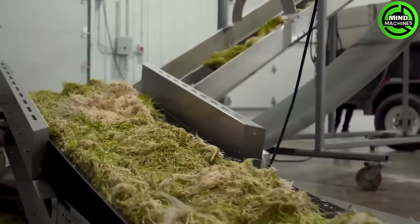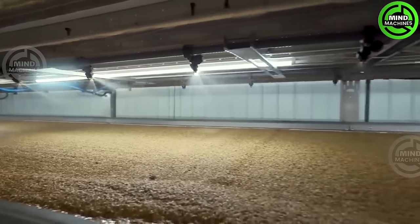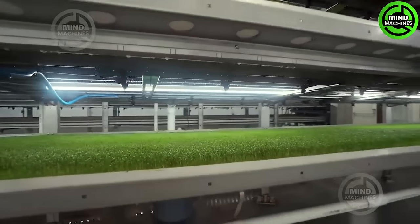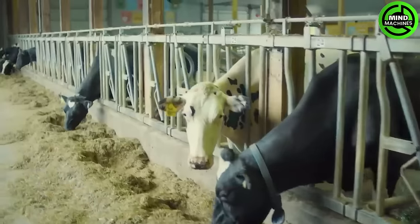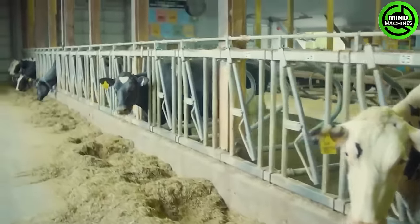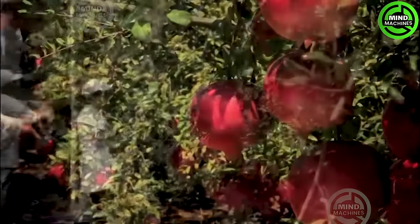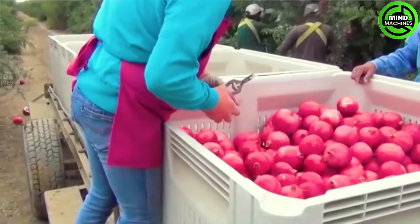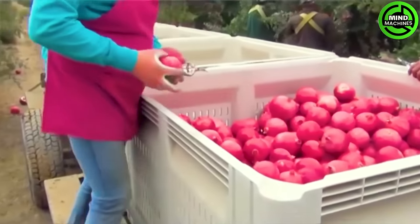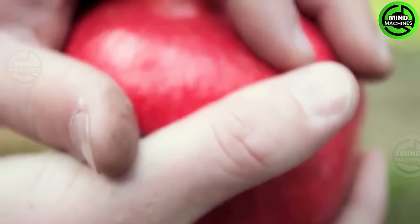The auto sprayer with smart sensors and mapping capabilities navigates fields with precision, detecting crop boundaries. The freshly harvested, juicy pomegranates from the orchard are carefully picked and transported to the processing plant for high-quality packaging, then exported, retaining their excellent flavor and distinctive nutritional qualities.